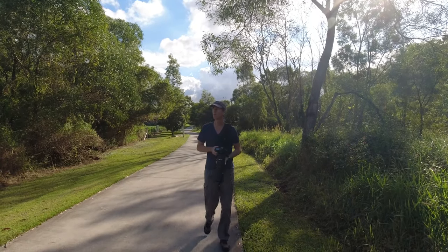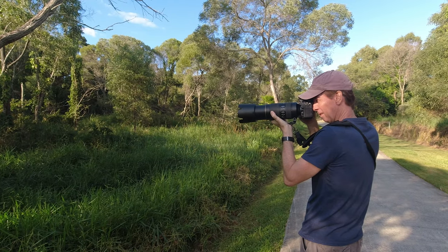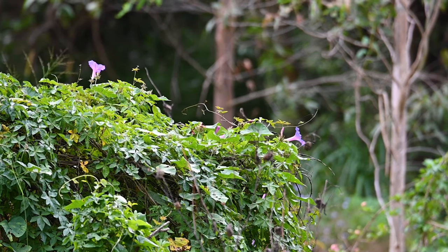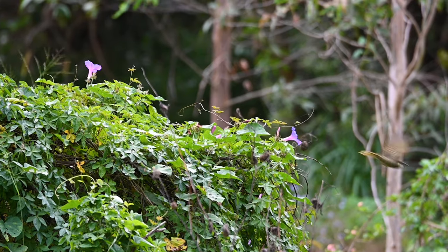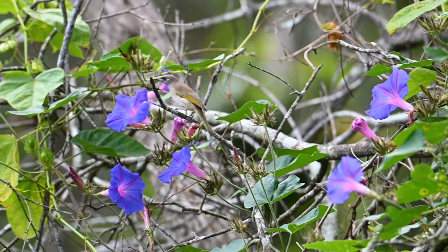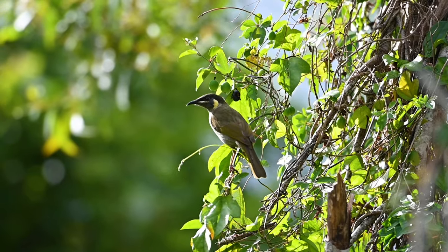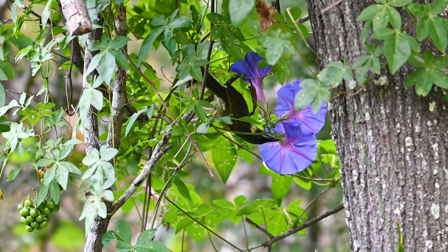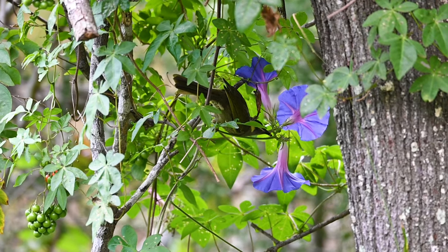More often than not when I'm chasing one particular bird species I always stumble onto others that drop by to say hello — like these yellow-spotted honeyeaters who were gorging themselves on the nectar from these purple flowers. Their long tongues get right into the flowers, and if they can't reach they normally rip it off at the stem and just chug it down.